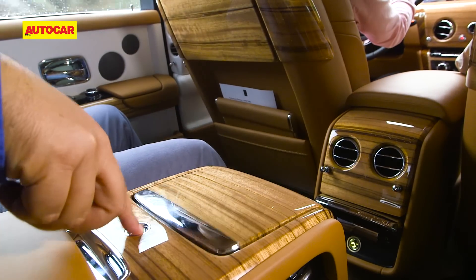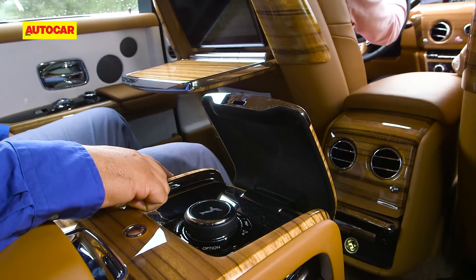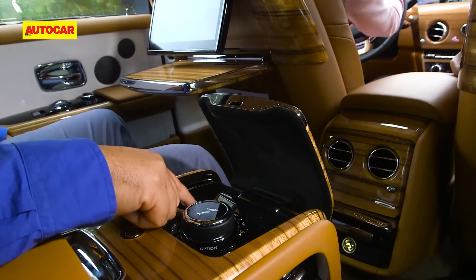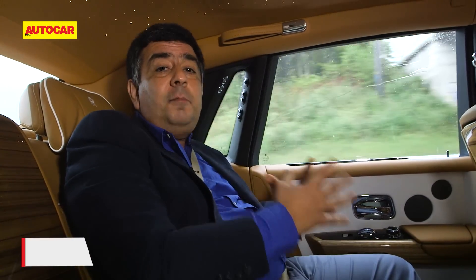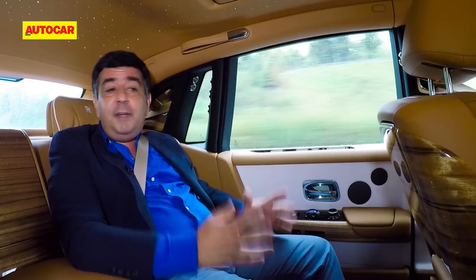Sitting at the back, you have your own set of controls that operate everything. It just takes a simple press of a button for the table and screen to glide out. I'm in the back seat of the new Phantom, which is where most owners will spend their time. In fact, in India about a hundred percent of owners prefer to be in the back seat. And can you blame them?